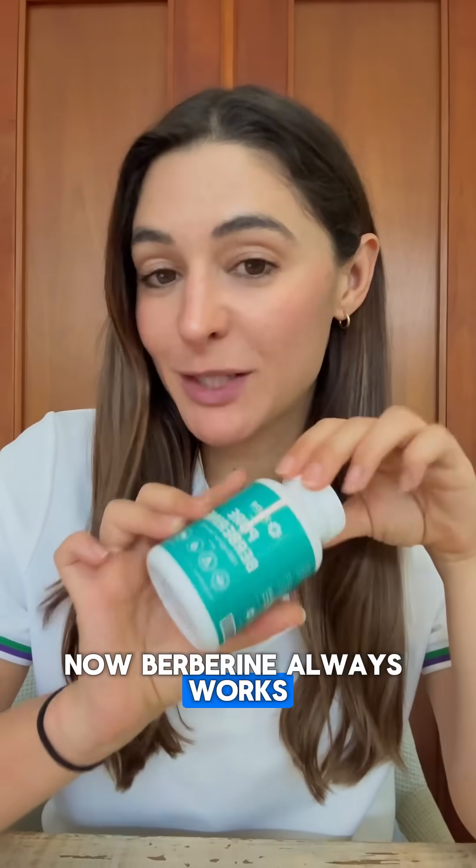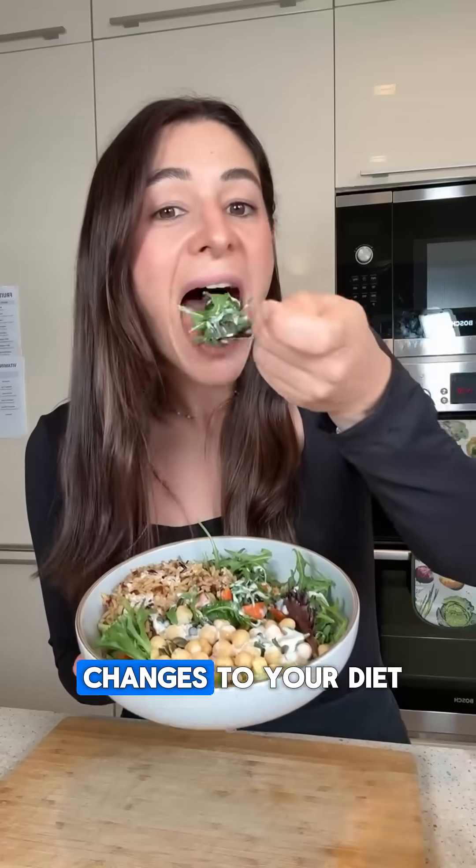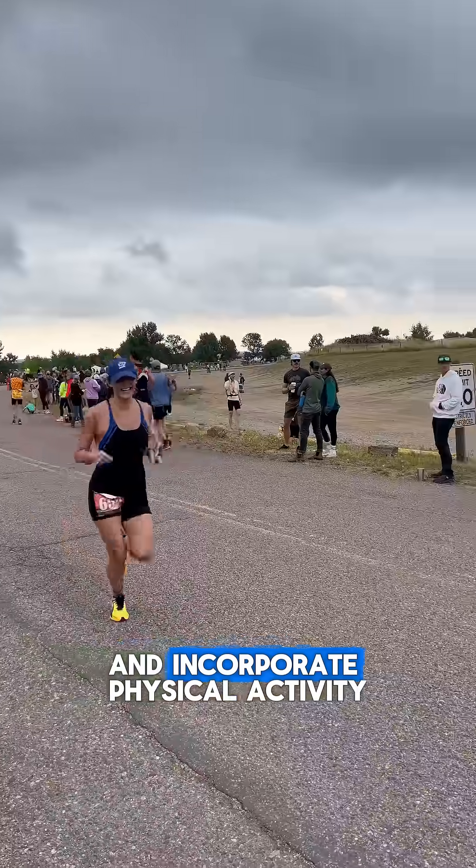Berberine always works best when combined with lifestyle changes — it's not a magic pill. It's going to work even more effectively when you also make changes to your diet and incorporate physical activity.